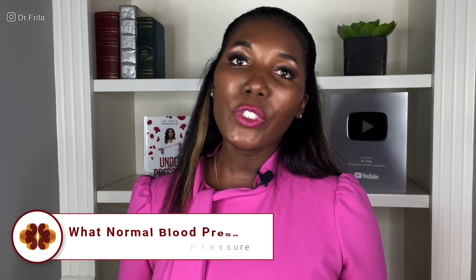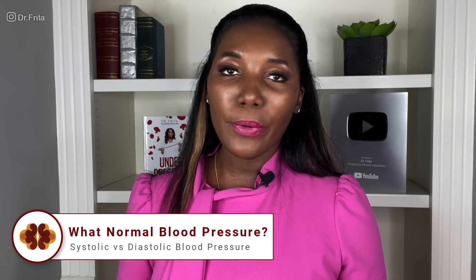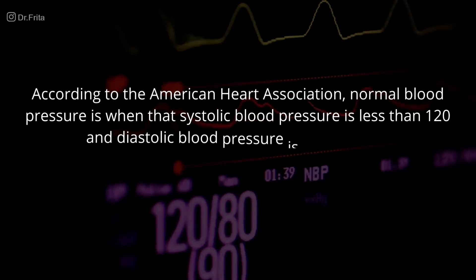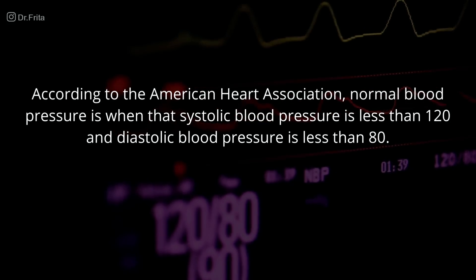According to the American Heart Association, a normal blood pressure is when the systolic blood pressure is less than 120 and the diastolic blood pressure is less than 80.